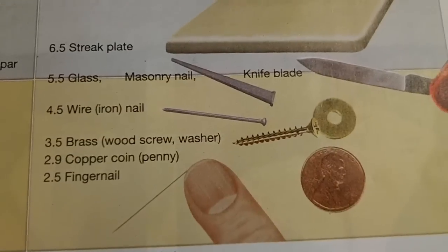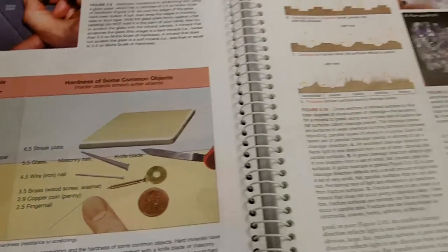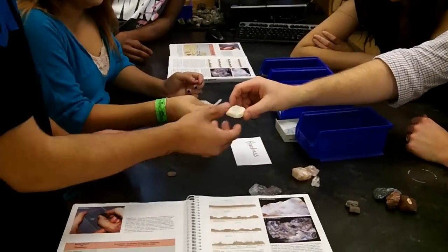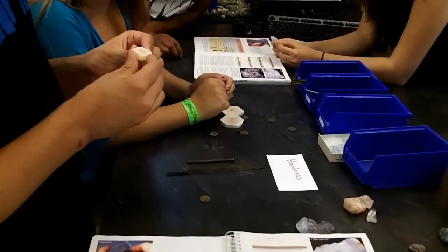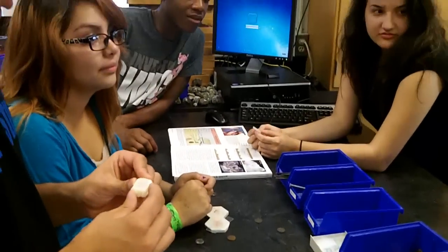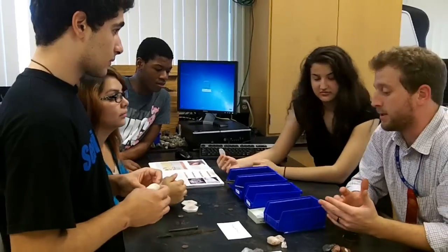So here's what we're going to do. We're going to grab one mineral. Does this look like it's metallic or non-metallic first? Non-metallic, okay. So we got that out of the way. Next we're going to do the hardness test.